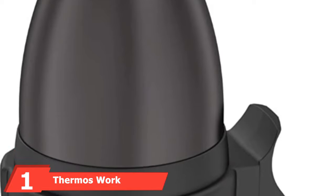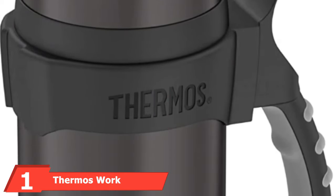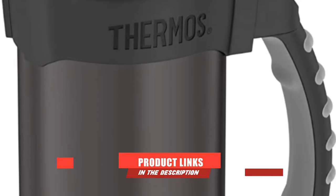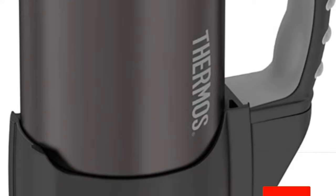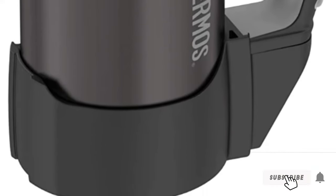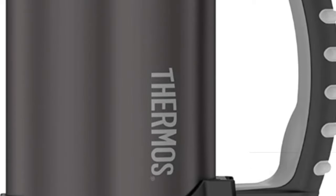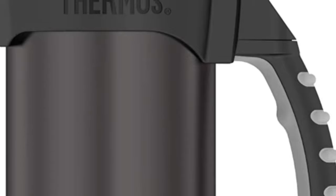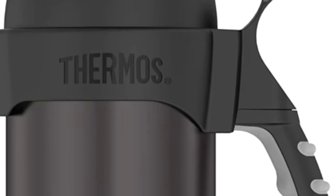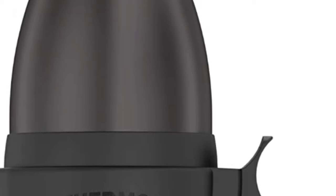At the first position of our list, we have the Thermos WorkSeries Stainless Steel Bottle. If you need to bring your coffee to work and your work requires a durable thermos, you need the WorkSeries Bottle from Thermos. This 1.1-quart container will hold plenty of liquid. What makes this bottle stand out is that even though it's large, it's easy to carry thanks to the ergonomic design of the large handle on the side. It can keep liquids either hot or cold for up to 24 hours, thanks to the vacuum insulation technology.